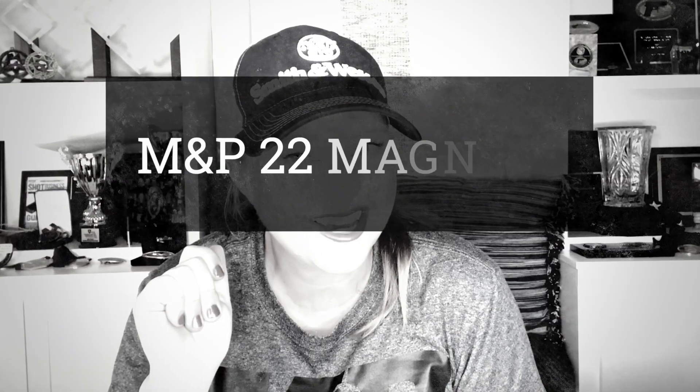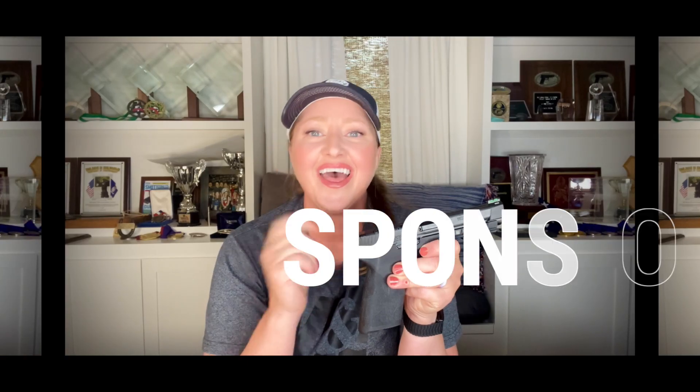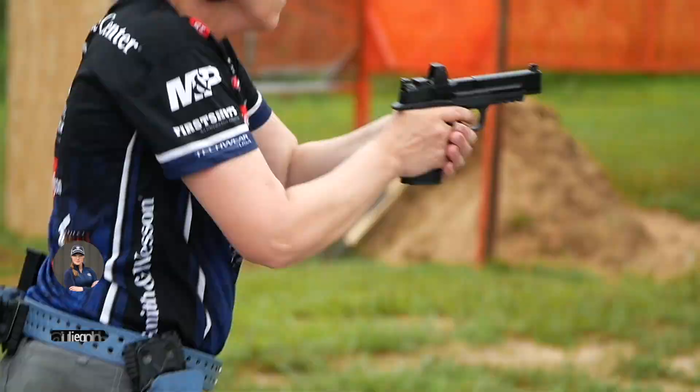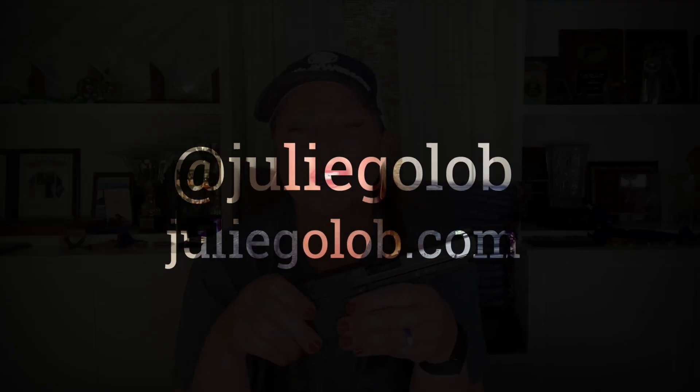Hey everyone, Julie Golub, Smith & Wesson ambassador here with another new pistol for you. Are you a fan of 22 Magnum? With an MSRP of $649 and huge capacity, you're going to want to check this one out. I'm a pro shooter sharing my passion for guns, gear, and shooting sports here on YouTube and elsewhere on social media at Julie Golub, and also on my website JulieGolub.com. As a member of Team Smith & Wesson, the company was kind enough to send me this pistol to share with you.